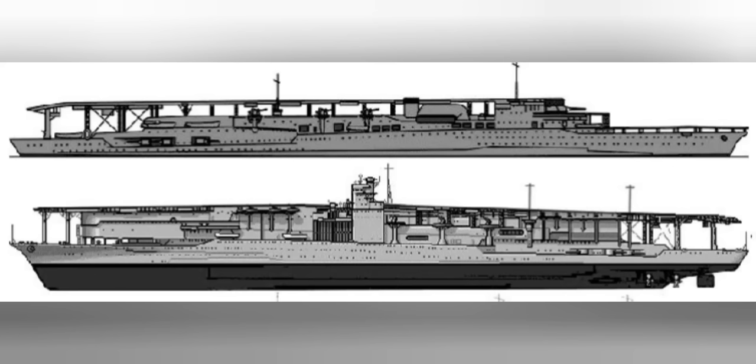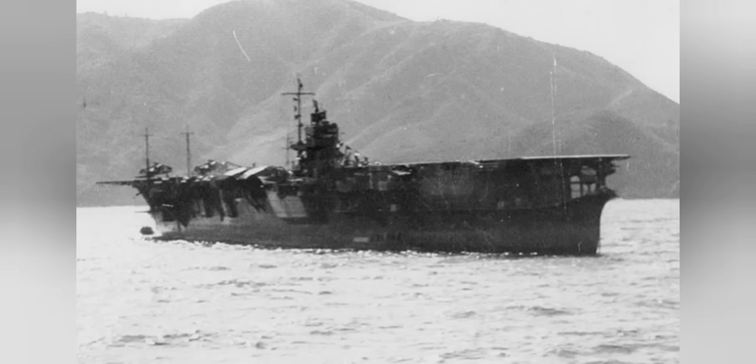As would be seen from Soryu and beyond, the upper hangar would be built on top of the hull to hold the flight deck, while the lower hangar would be incorporated into the upper section of the hull, reducing all of the issues just mentioned.